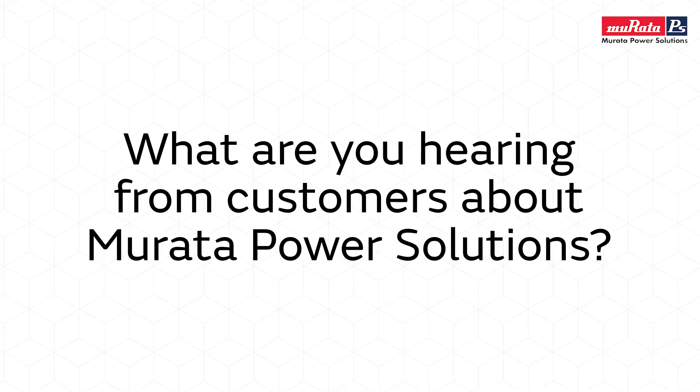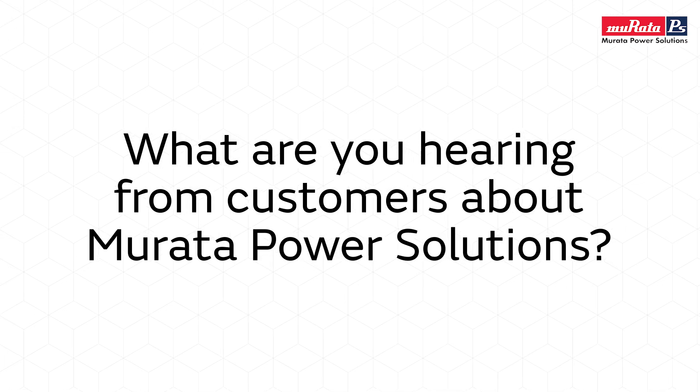Very good, Tim. So it's safe to say that Murata has a broad offering of power. Yes, they do. What are you hearing from our customers about Murata Power Solutions? One of the most positive things we hear from our customers is how much power we can provide in our power supplies in such a small form factor. We have some of the best, highest efficiency, and we have amazing field engineering support across the entire country and across the entire world.